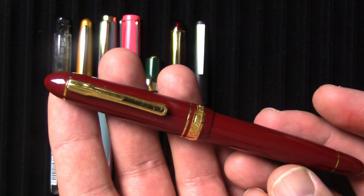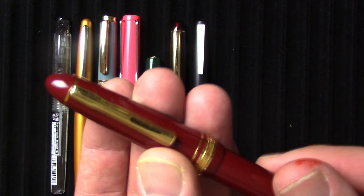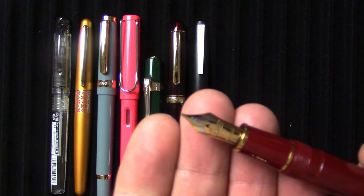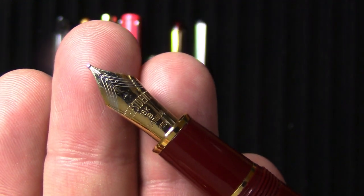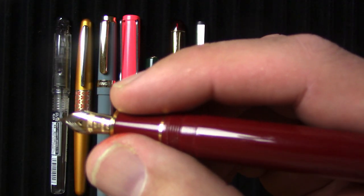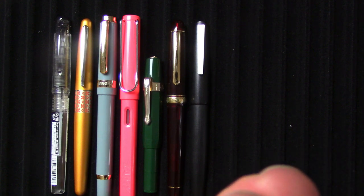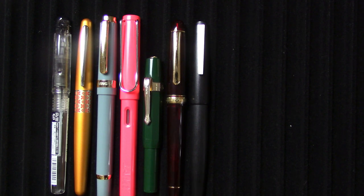Another one that surprised me — kind of a sleeper, doesn't look like much — but the Platinum President. I really enjoy this pen a lot. I had mine ground to a cursive italic; it's a broad nib. I just love writing with it and it just feels right in the hand. Another cartridge converter pen, but as I've said, they're easier to clean. It really is not a detraction in my mind. Sometimes I'm more likely to ink them up just because I know they'll be easier to clean out.